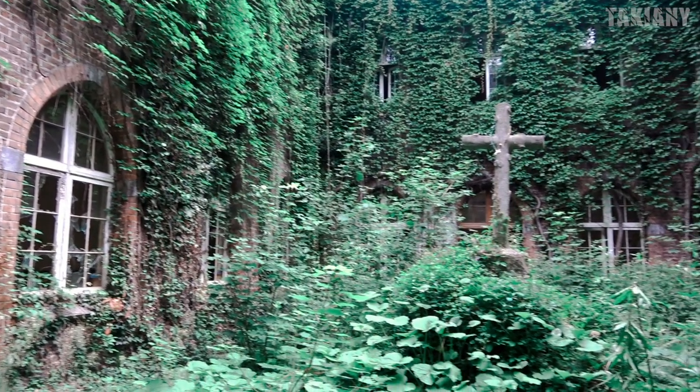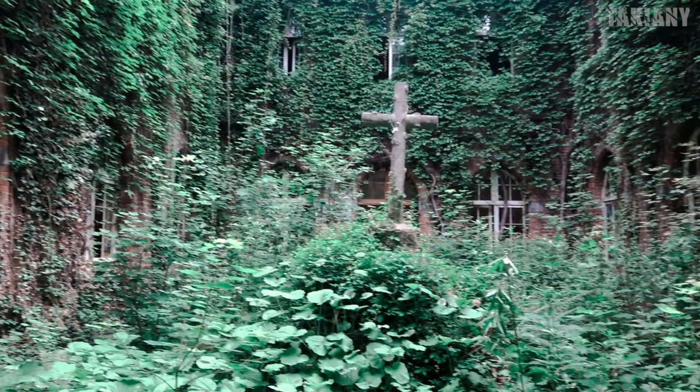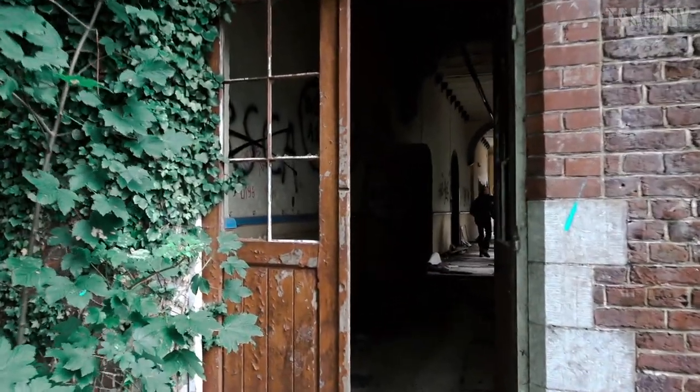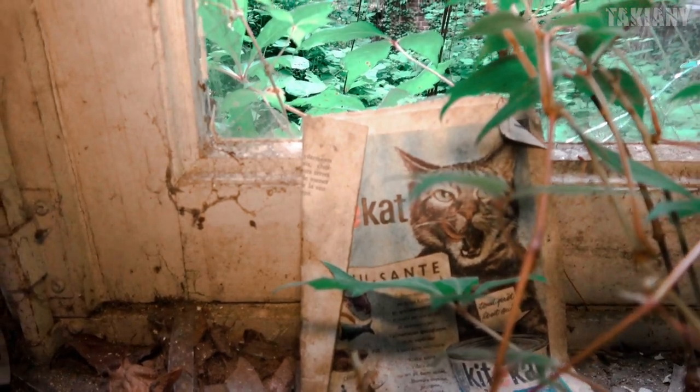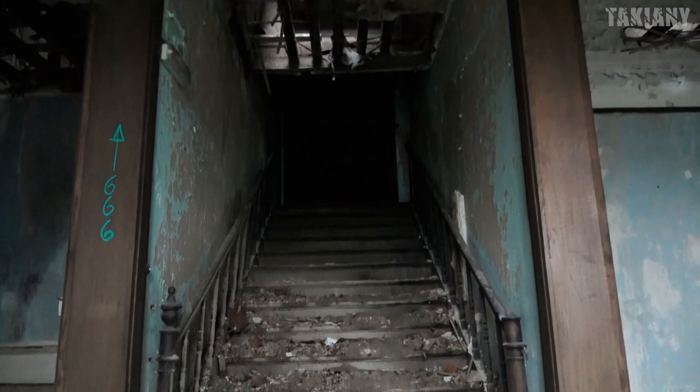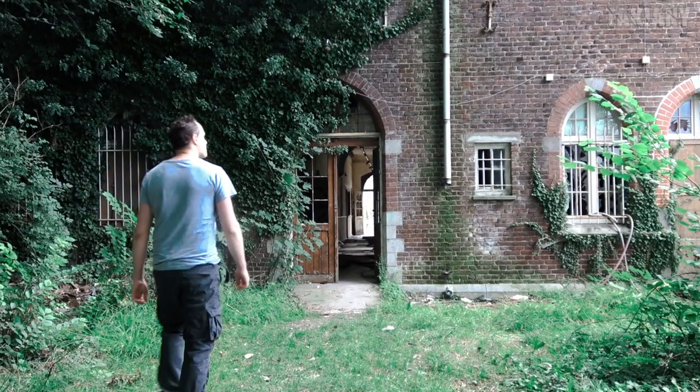This has been abandoned for 13 years now and no one came here except for urban explorers. But unfortunately, vandals found it too. I bring you the beautiful decay that remains.